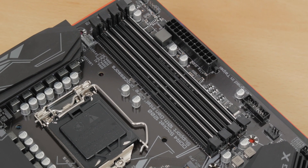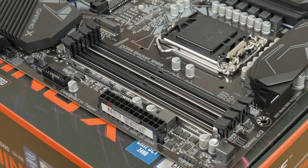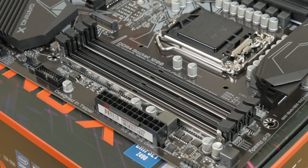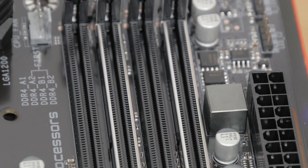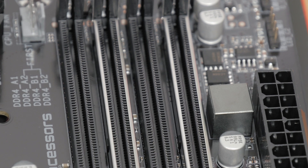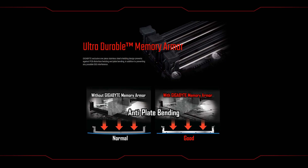Right next to the CPU socket, we have four DDR4 slots for putting up to 128GB of RAM, supporting speeds up to 4600MHz using XMP profiles. You can also notice that two of the slots — the ones you populate first — have additional stainless steel support so the PCB doesn't bend during the process of slotting them in, plus it additionally prevents any electrical interference.